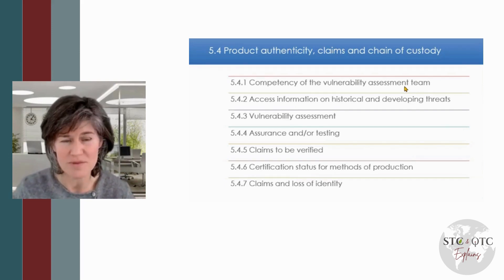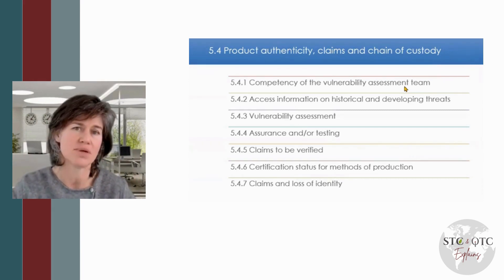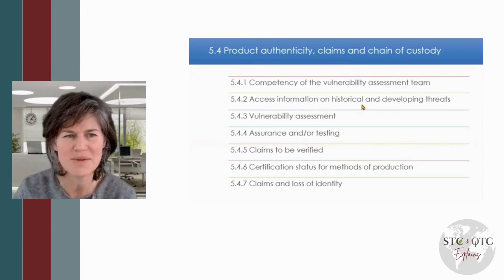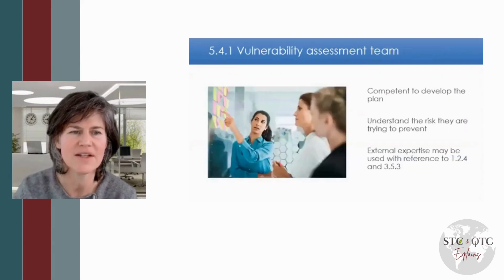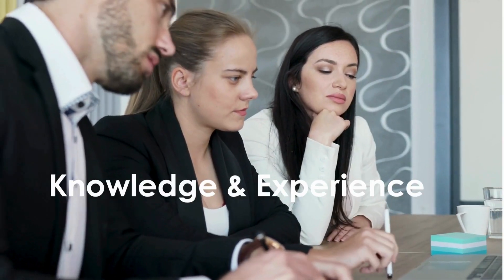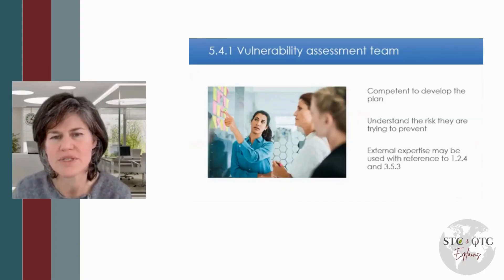Even agents and brokers need to do this type of risk assessment and have assurances in place. Looking at the food standard, the first clause talks about the competency of the team. Competency is the key word here. The standard uses the words 'having knowledge and experience.' Knowledge and experience will give competencies.